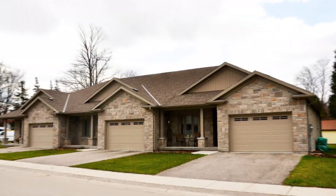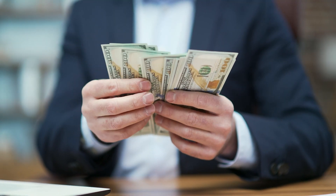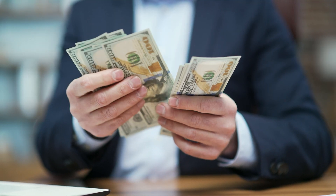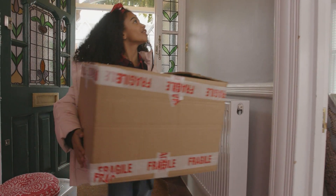Previous to this, if you were looking to purchase a duplex, a triplex, or a fourplex using a Fannie Mae conventional home loan, you were required to put much more money down than you have to today. With this change, you can put down as low as 5%, assuming that you're going to be occupying one of the units in the multifamily structure.